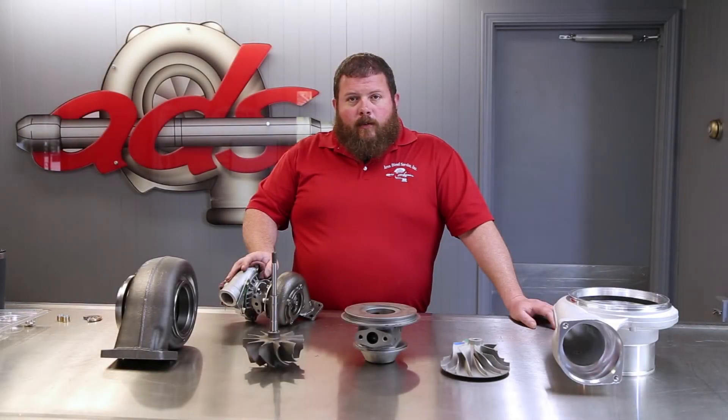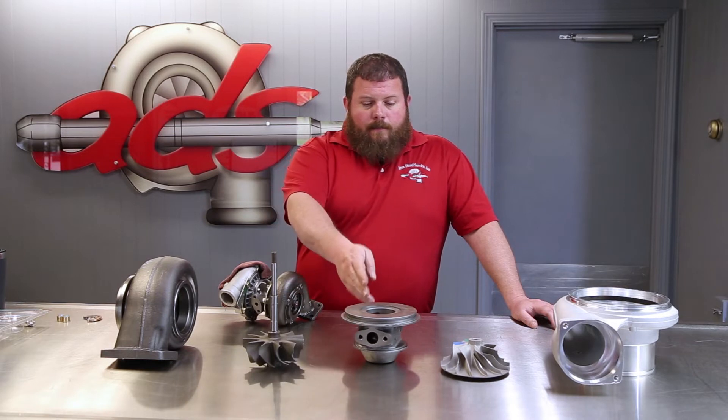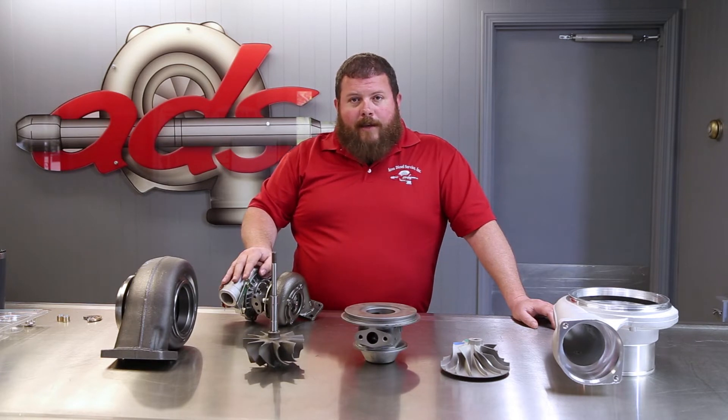The first thing we're going to do is look at what we call the five major components: turbine housing, turbine wheel, bearing housing, compressor wheel, and compressor housing. We're going to look at each individually, talk about their contributions to the greater good and what we know about them.